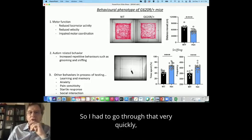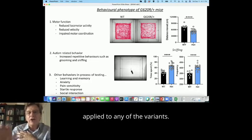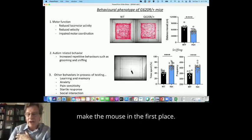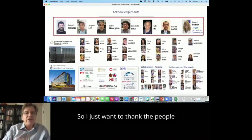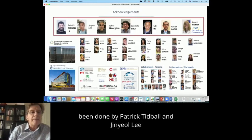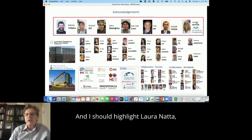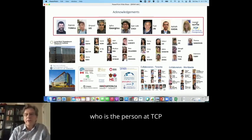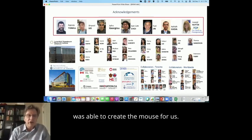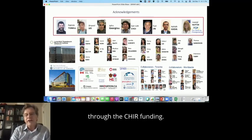The main principle is these sorts of methods can be applied to any of the variants — we just have to be able to make the mouse in the first place. I want to thank the people involved in this work. It has mainly been done by Patrick Tibble and Ginnyol Lee, with contributions from many others. I should highlight Laurel Nutter, who was the person at the TCP who was able to create the mouse for us. Funding mainly came from the Canadian government through CIHR funding. Thank you very much.